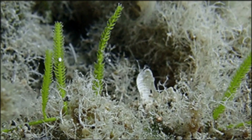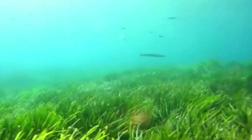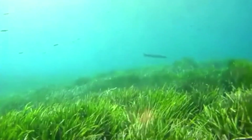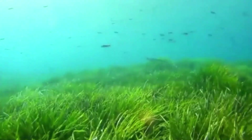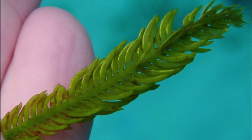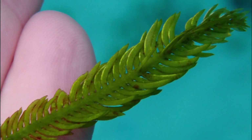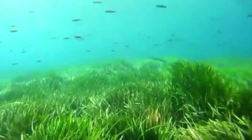However, Caulerpa taxifolia isn't the only problem. There are other Caulerpa species that have become invasive threats in various areas of the world. Due to their invasive nature, the sale of various Caulerpa species has been banned in many countries to prevent further introductions.